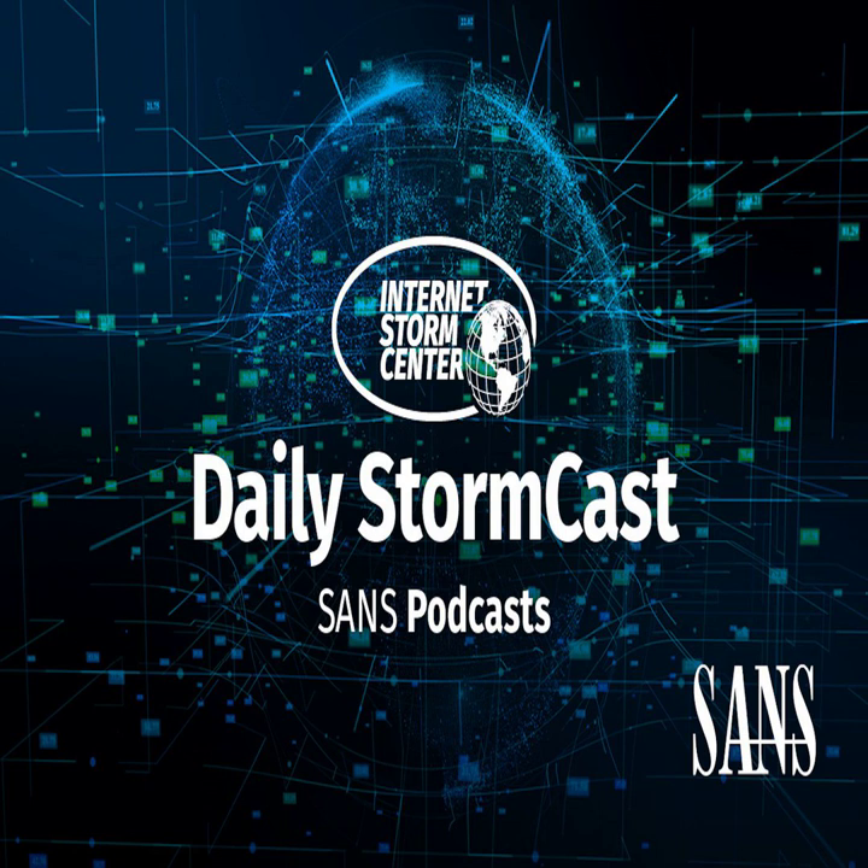Hello and welcome to the Thursday, December 15th, 2022 edition of the SANS Internet Stormcast. My name is Johannes Ulrich and today I'm recording from Jacksonville, Florida. Today's a little bit of a Patch Tuesday cleanup episode. We're going to cover some things sort of missed yesterday, but let's start with the two issues that apparently are affecting people installing Tuesday's patches.